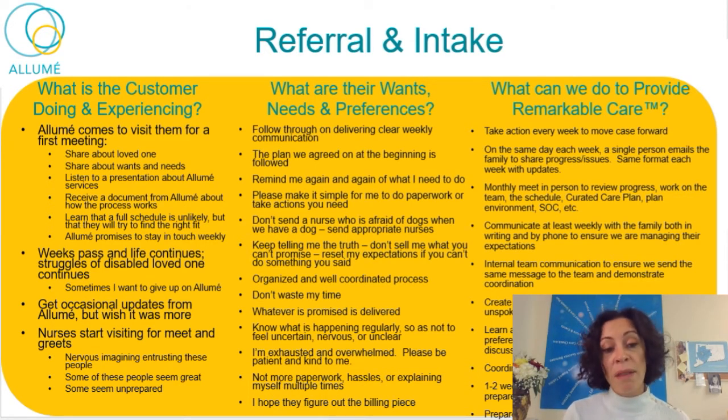At times they might want to give up on us. They're still struggling every day with whatever issue brought them to us. They might get occasional updates from a Lume, but they wish it were more. Nurses start visiting for meet-and-greets, so new people are coming and going. Think about it — if you're a nurse going in, there's this nervous mom and dad. What are you doing to make them feel comfortable? Every new person prompts: 'Oh my God, this person's going to take care of my disabled, nonverbal person that I love. Can I trust them?' Some nurses they're hopeful about; others seem unprepared and not focused on their family or child.